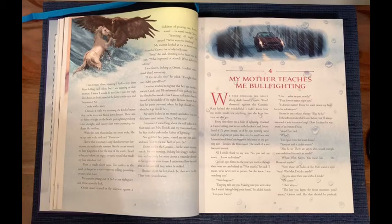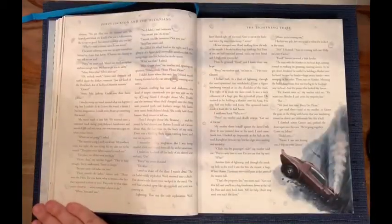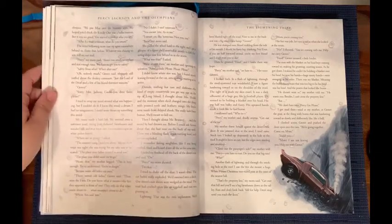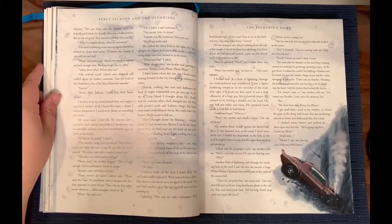'Were those old ladies at the fruit stand a myth, Percy? Was Mrs. Dodds a myth?' 'So you admit there was a Mrs. Dodds?' 'Of course.' 'Then why?' 'The less you knew, the fewer monsters you'd attract,' Grover said, like that should be perfectly obvious. 'We put mist over the humans' eyes. We'd hoped you'd think the kindly one was a hallucination. But it was no good. You started to realize who you were.' 'Who I... wait a minute. What do you mean?' The wind bellowing noise rose up somehow behind us, closer than before. Whatever was chasing us was still on our tail. 'Percy,' my mom said. 'There's too much to explain and not enough time. We have to get you to safety.'